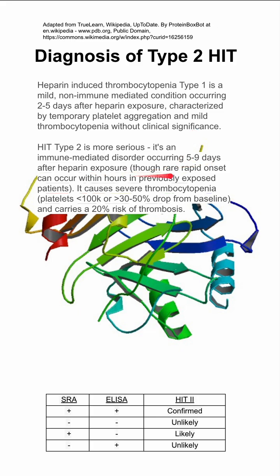Though there are rare rapid onset cases that can occur from previously exposed patients. In type 2, you have severe thrombocytopenia with platelets dropping below 100, or at least a 30 to 50 percent drop from your baseline, and it carries a 20% risk of thrombosis. So type 2 is the more serious and severe case.